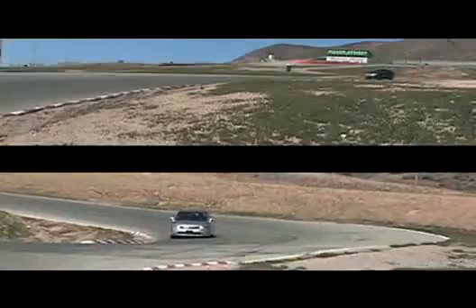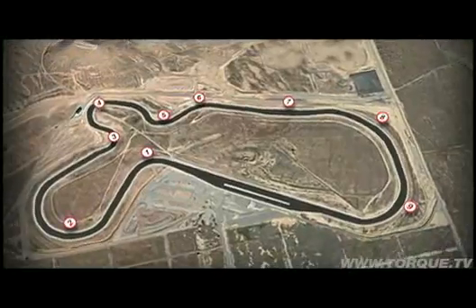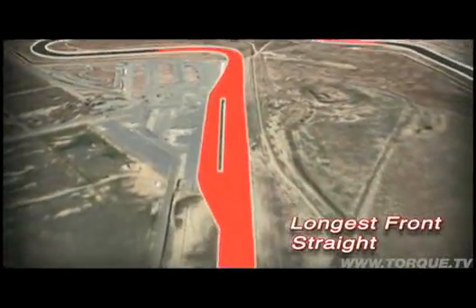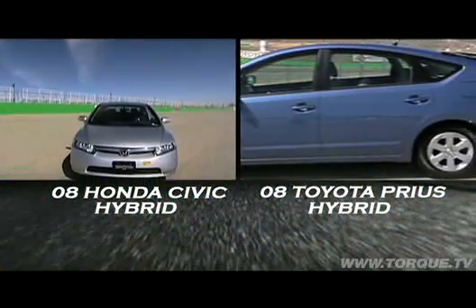Welcome back to Head2Head's Honda Civic Hybrid vs. Toyota Prius battle at Willow Springs. The big track at Willow Springs is the perfect test ground for Head2Head — it's an ultra high-speed, two-and-a-half-mile road course. Turn 8 is one of the fastest corners in the U.S., and the front straight is half a mile long. Now let's see what they're like to drive.